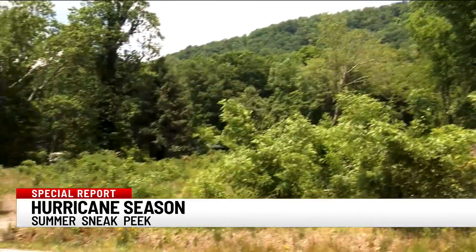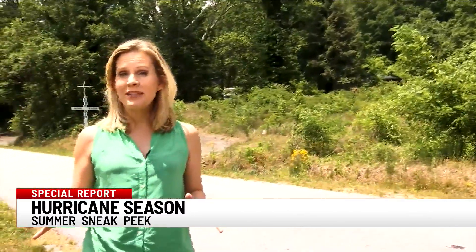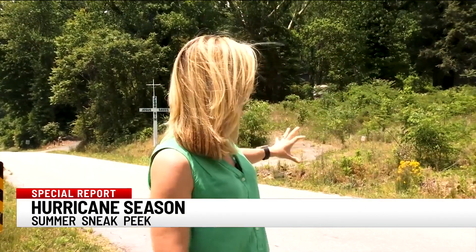If you live at the bottom of a mountain, you need to really keep an eye on these tropical systems as they head in from the Gulf of Mexico. They can dump a lot of rain in a short period of time, and that can cause landslides in the mountains of North Carolina and even South Carolina. Here in Saluda, several years ago, a landslide impacted this area, and it's just now beginning to grow back.